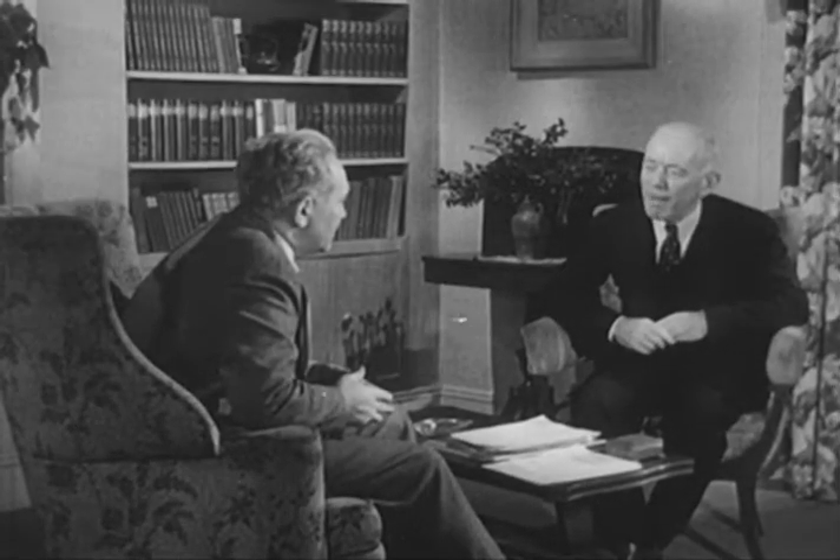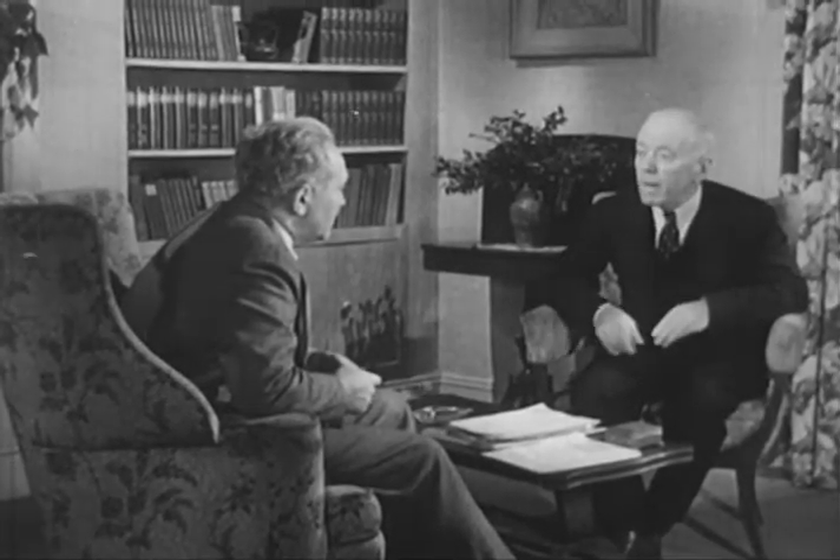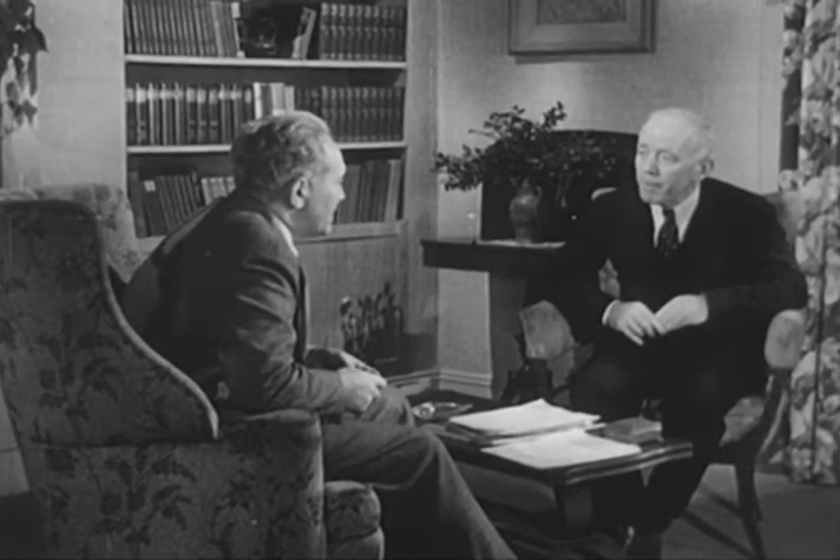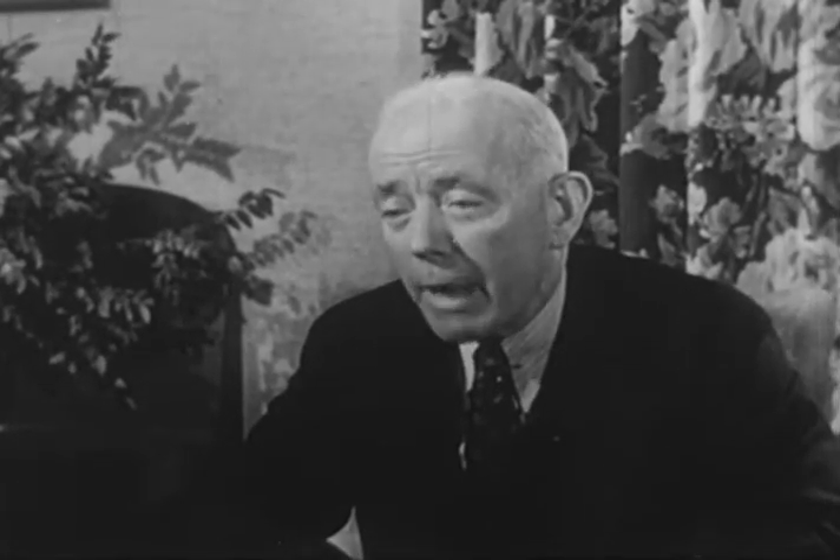Oh, I wouldn't worry about that, Paul. The lilies of the valley pushed themselves up through layer after layer of heavy tin foil. This I have to see, John. Well, Paul, you'd be amazed at the power of tiny plants. They push slowly, but they push firmly. That's another one of the mysteries of nature.